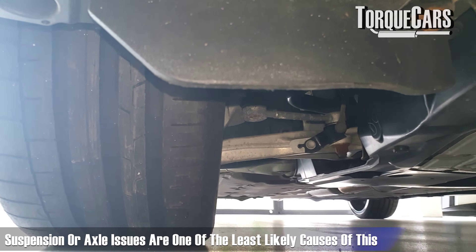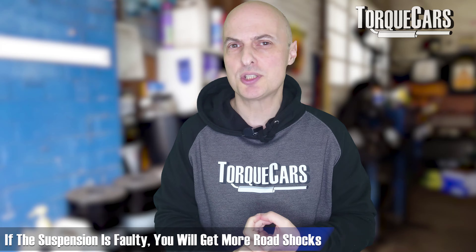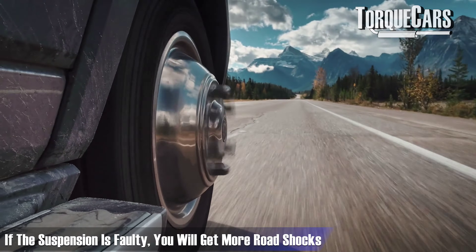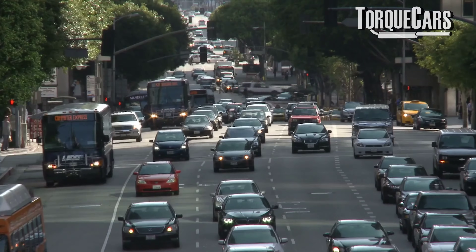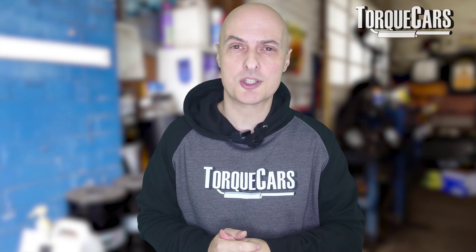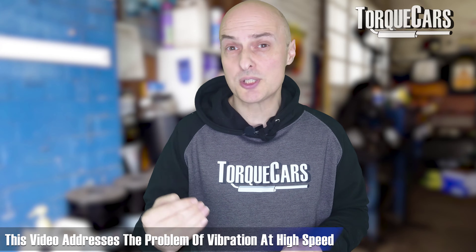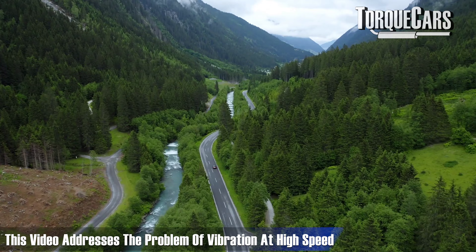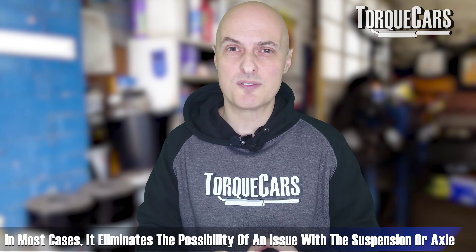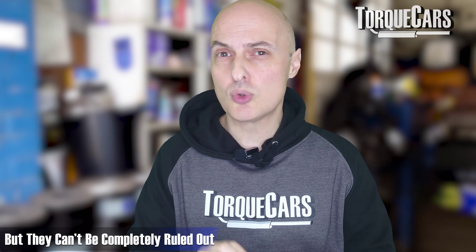One of the least likely causes is generally suspension or axle issues. If the suspension is starting to be faulty, you're getting more road shocks and more vibrations coming through the car. You will tend to notice that at lower speeds, and it'll be more pronounced at higher speeds. This video is primarily addressing the problem of vibration at high speed that's not present at lower speeds, so in most cases that will eliminate the possibility of suspension or axle issues, but they can't be ruled out completely.